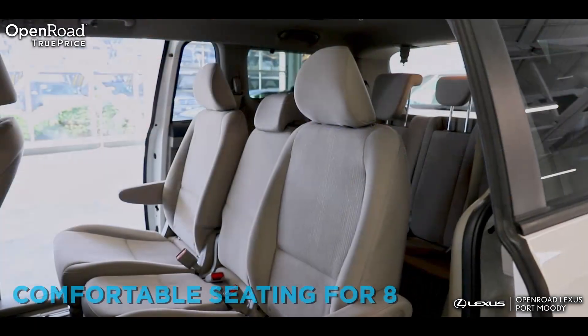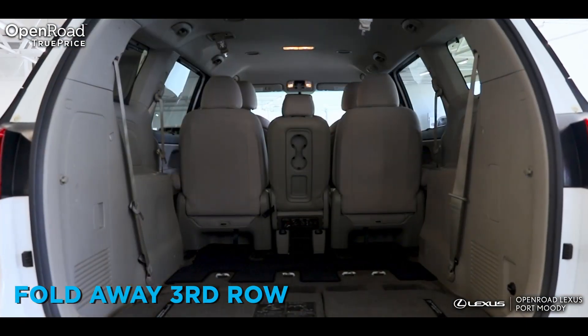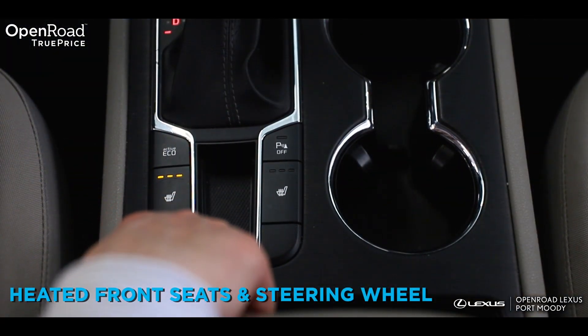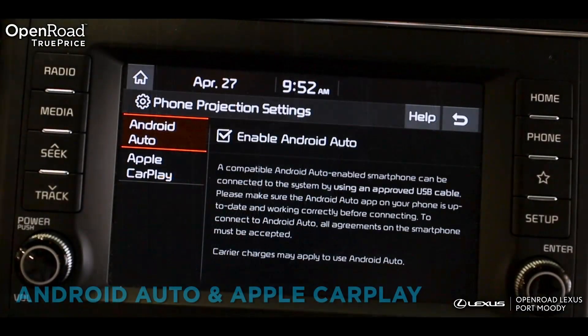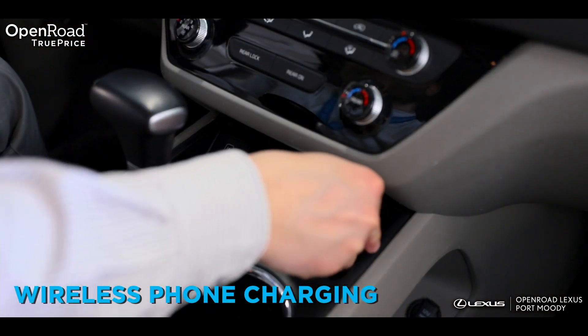Features include comfortable seating for 8 with a fold-away third row for ample cargo space, heated front seats and steering wheel, Android Auto and Apple CarPlay, wireless phone charging, and so much more.